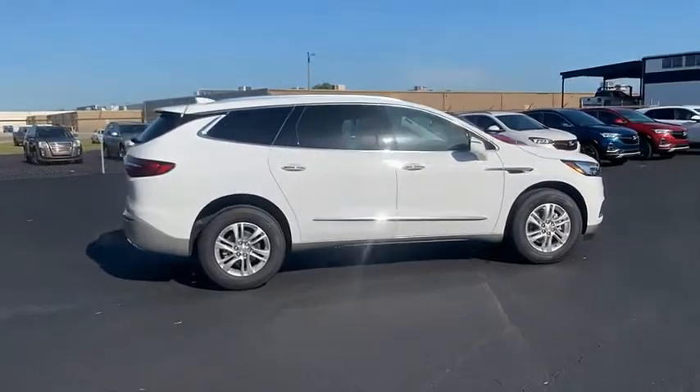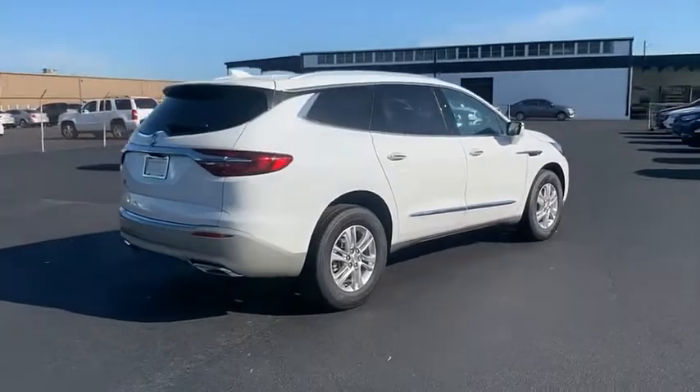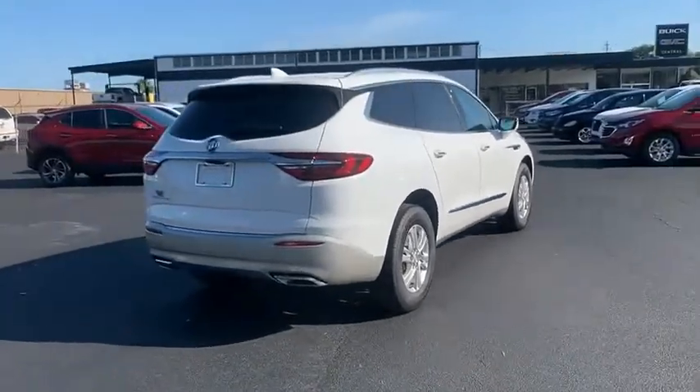Not only is it roomy and stylish, but Buick really did its homework on this vehicle — they did not cut any corners. Come see the car for yourself.